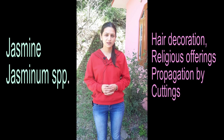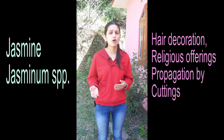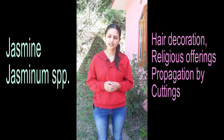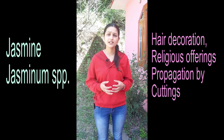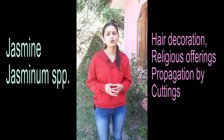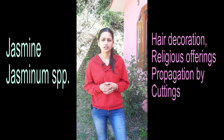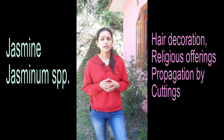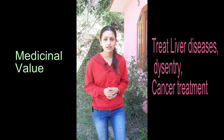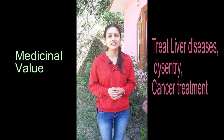Jasmine — many people know that jasmine is used in perfumery, and in the past it was used to decorate the hair. It is also used in religious offerings. We propagate jasmine by cuttings, so you can easily propagate it. You should also know that jasmine has medicinal value: it is used to treat liver diseases, dysentery, and in cancer treatment.